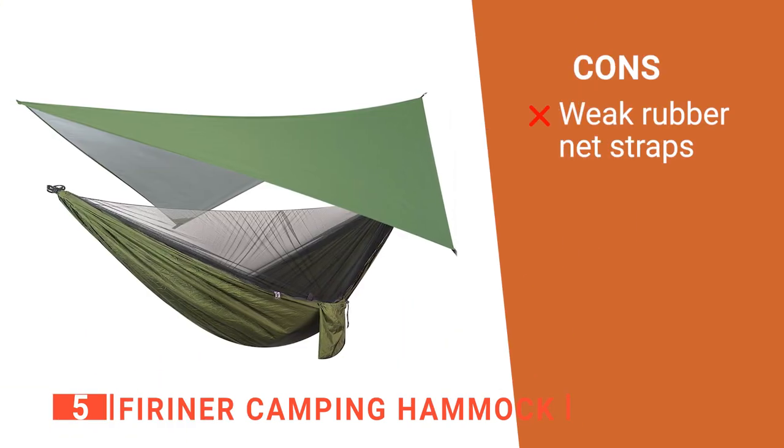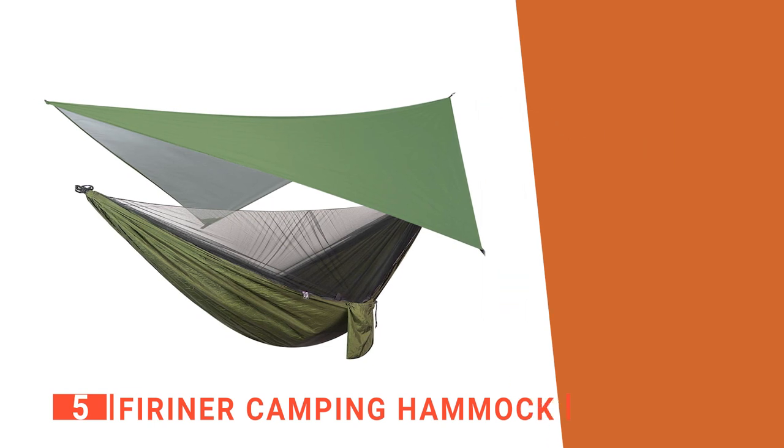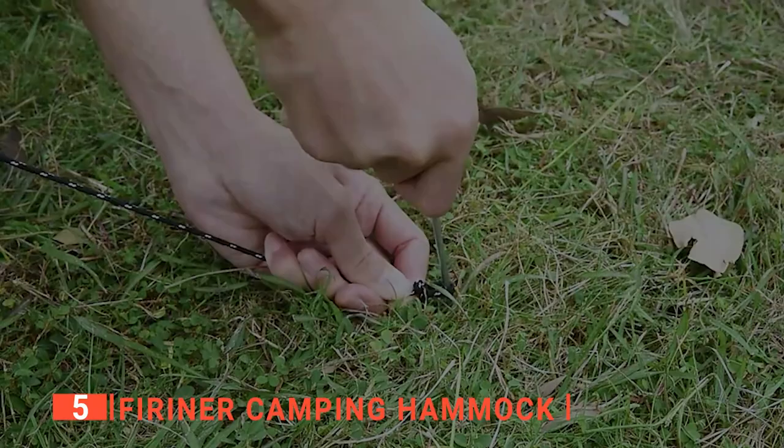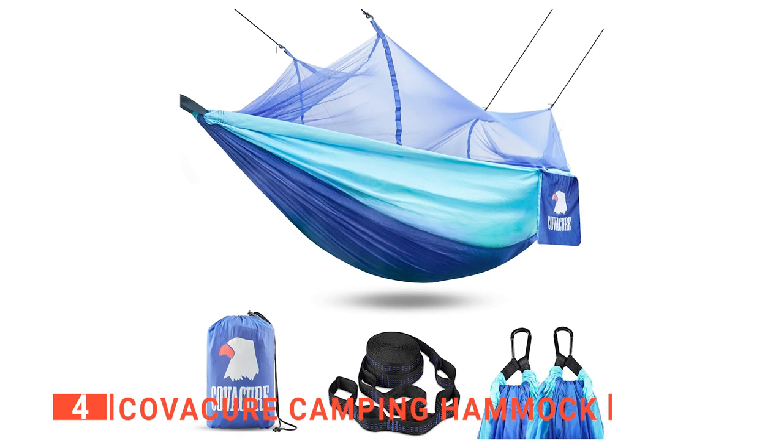However, the elastic bands connecting the mosquito net to the hammock feel like they could snap with too much pressure. The Furriner camping hammock is a great start for new campers and is easy to set up and move. Up next in fourth place is the Kovacure camping hammock.